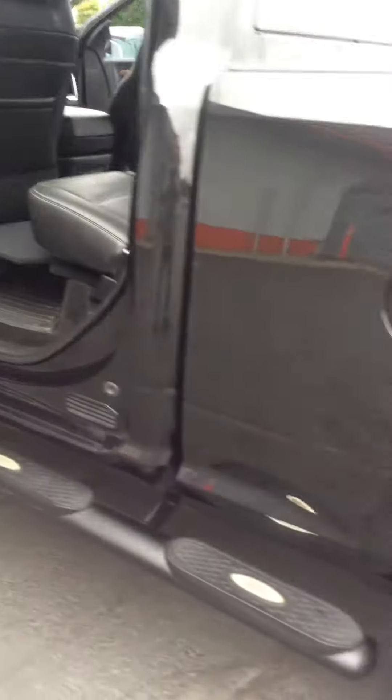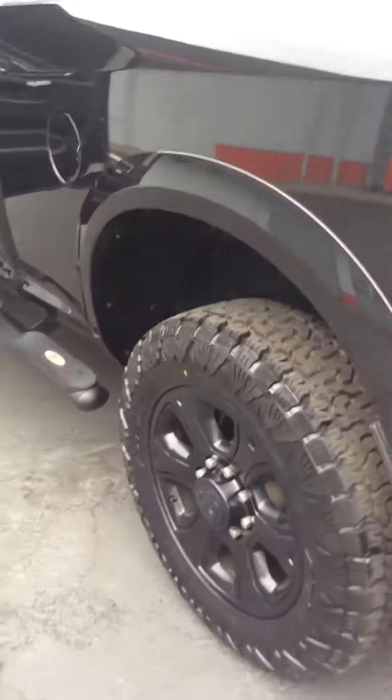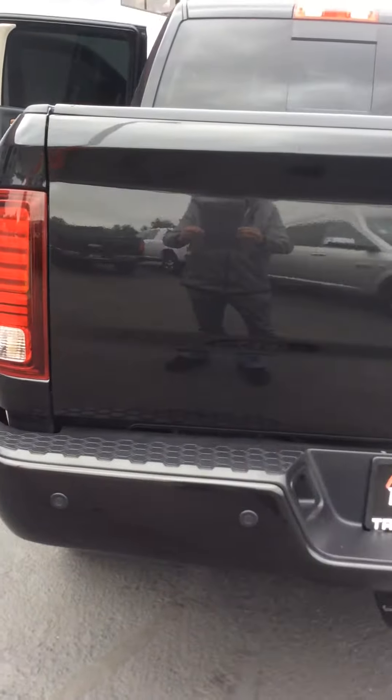Full-length running board, so it's nice to get in the back there. Spray-in bed liner. It is the 3500. Then you've got the rear pocket twist.